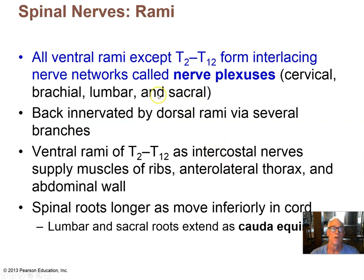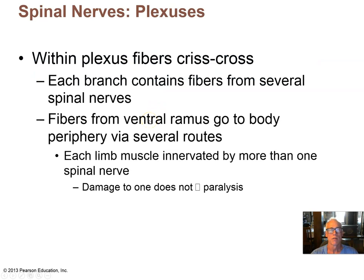Nerve plexi arise from the ventral rami of most of the spinal nerves. In the thoracic region around T12, there's no plexus, but in the neck, shoulders, lumbar region, and sacral region there are plexi. In each plexus, the fibers from the various spinal nerves crisscross to eventually form the peripheral nerves. The idea is to perhaps prevent damage to one peripheral nerve from completely debilitating an entire limb.